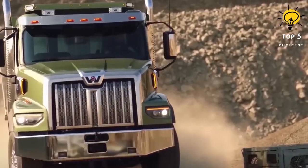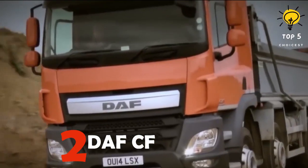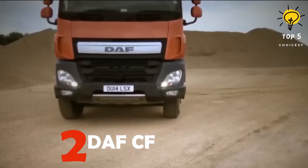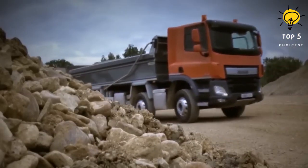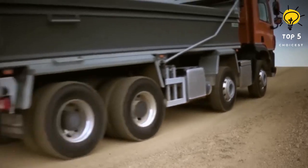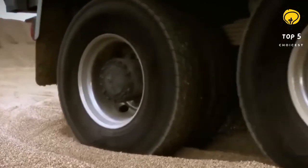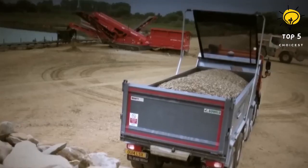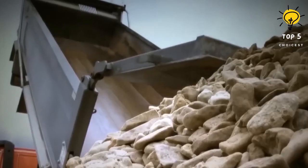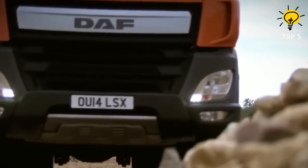Number two: DAF CF. This truck of Dutch origin boasts superb traction and stability, making it a reliable choice for heavy-duty construction work. Moreover, its specific controls are designed to facilitate driving and material unloading. With a whopping load capacity of 41,600 pounds, it can handle even the largest loads. The truck measures 366 inches in length and weighs 57,200 pounds.